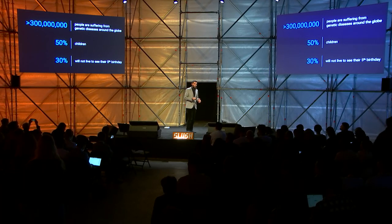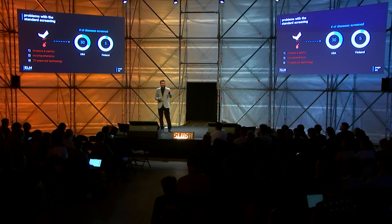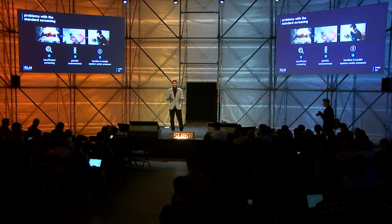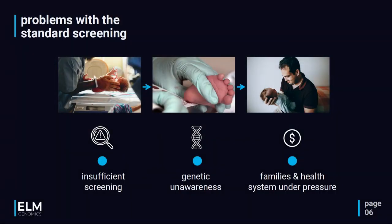We as Elm Genomics do not accept this number — we think it's unacceptable given today's 2022 technology. The main problem is with the standard newborn screening: the blood heel prick test, which is not only invasive and painful but also incomprehensive, built upon almost 70-year-old technology. The number of diseases screened varies between countries — it can be as low as five or six in Turkey, Finland, and most European countries. This insufficient screening can lead to permanent, irreversible physical and mental damage, or even premature child death.